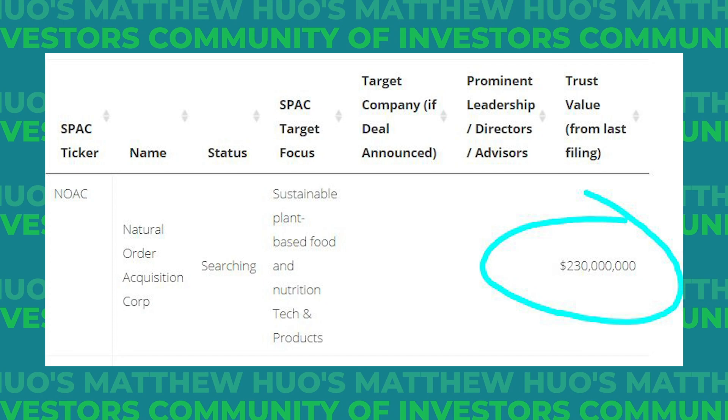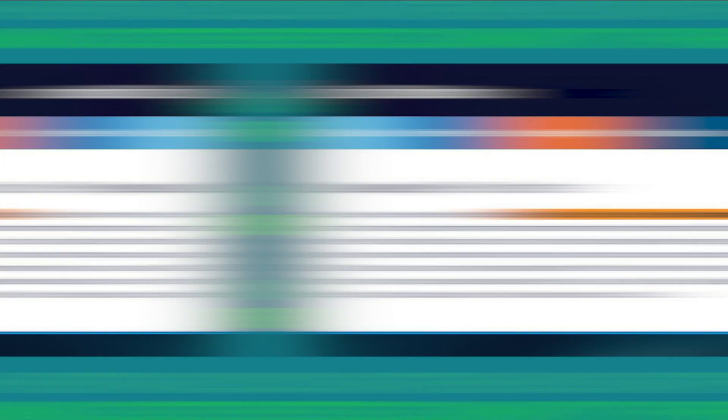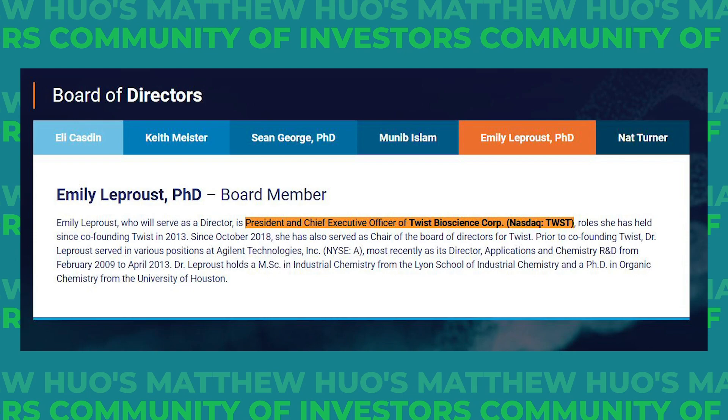Our next biggest gainer is CMLF, or CM Life Sciences. We scooped up shares at $12.67, and I think it will be worth every bit of that $2.67 premium. They have over $400 million in dry powder and are targeting the life sciences industry — specifically life sciences tools, synthetic biology, and diagnostics. On their board of directors is Sean George, co-founder and CEO of Invitae, and Emily LaProust, president and CEO of Twist Biosciences. Twist is the second largest holding in ARK Genomics, and Invitae is number 15. Their deadline should be around September 2022.